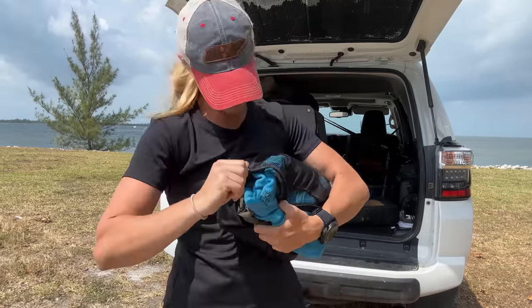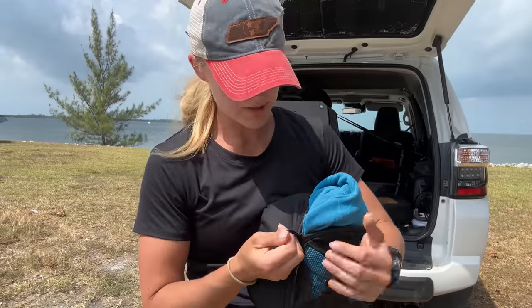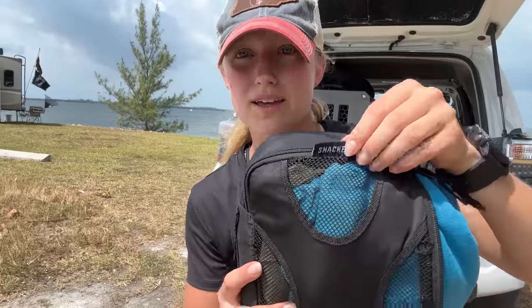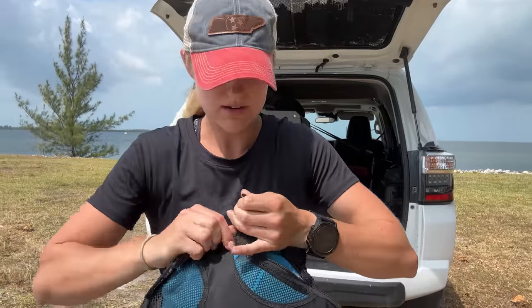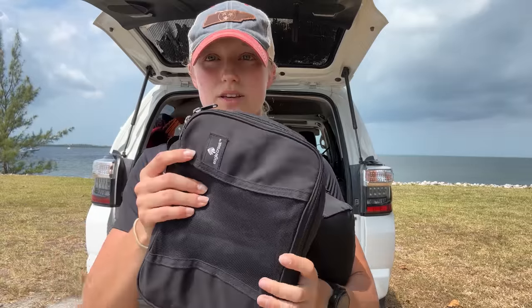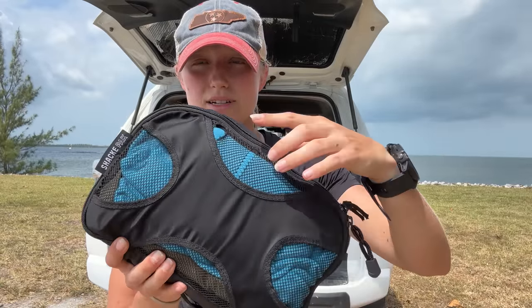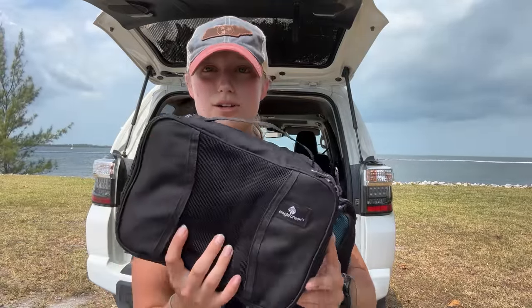And a packing cube recommendation: don't buy cheap brands. I'd definitely recommend investing in good packing cubes, like these Eagle Creek ones. You can see how these have more fabric along the edges compared to the cheap ones, and look what's happening to the zipper on the cheaper one — the material is less durable in general. Eagle Creek is a good brand. I would not recommend going for the Amazon special on packing cubes.